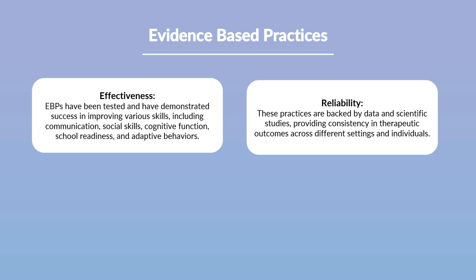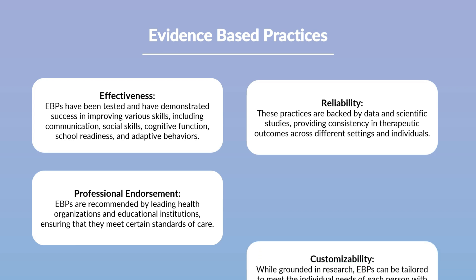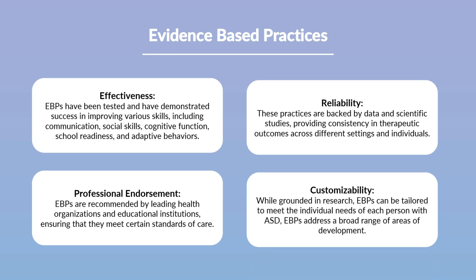Integrating these practices into the Cutie Robot curriculum was essential as they are widely endorsed and utilized in the autism education and therapy community, making Cutie Robot's method of intervention familiar to professionals from the start. Additionally, utilizing these methods enables customized intervention strategies, allowing for the selection of practices based on the topic of intervention, age range, or abilities of the students.